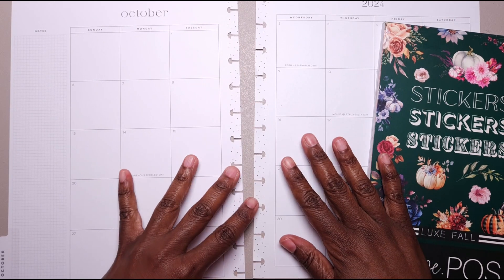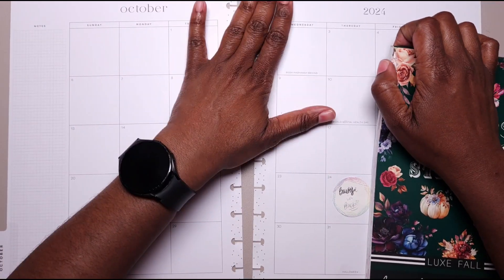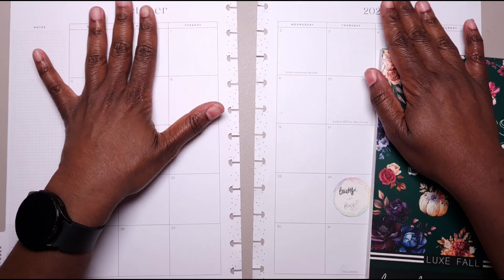Hi, this is Tomeka with Pastries, Plums, and Prine. I'm here with a plan-with-me video in my big happy planner for the month of October 2024.